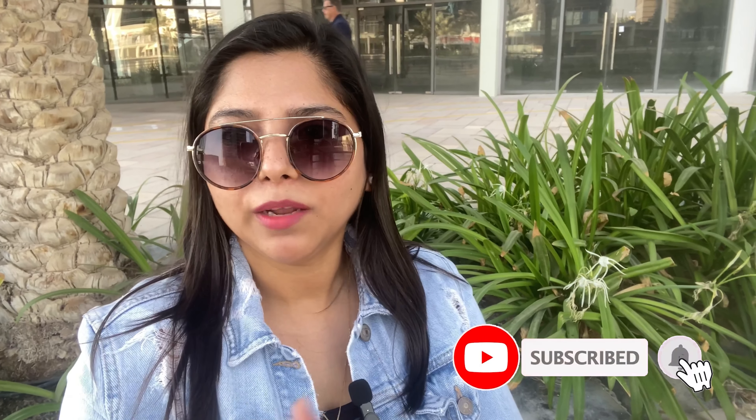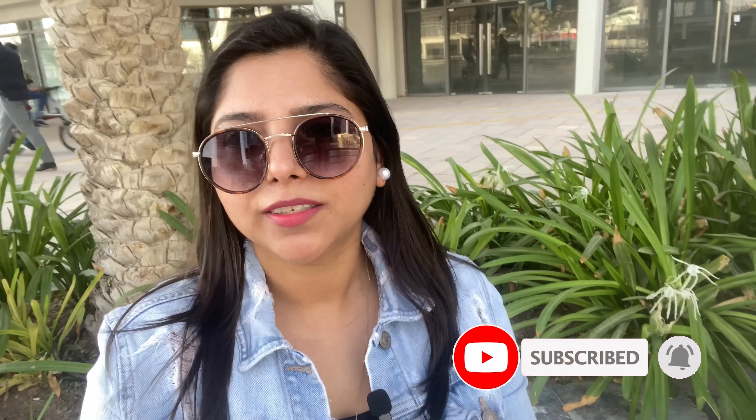Hi guys, welcome to my channel, I am Rey. In today's video I am going to share my experience with my first scooty — my first electric scooty — why I like this scooty and why I don't like this scooty. I am going to discuss this and tell you how to purchase your first electric scooter, where to buy from and what to look for. If you like this video, please like, share and subscribe to my channel.